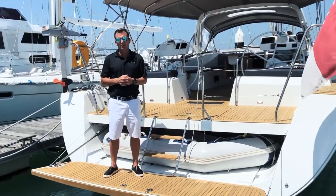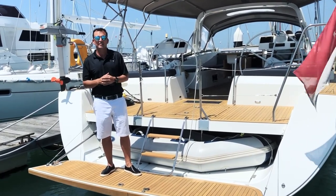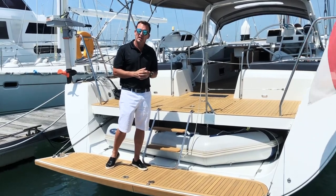We're in the beautiful Phuket, Thailand, and we're on board Aquabit 6, the 2016 Beneteau Oceana 60. Let's take a little look on board to show you what you can expect when you travel to come and view.